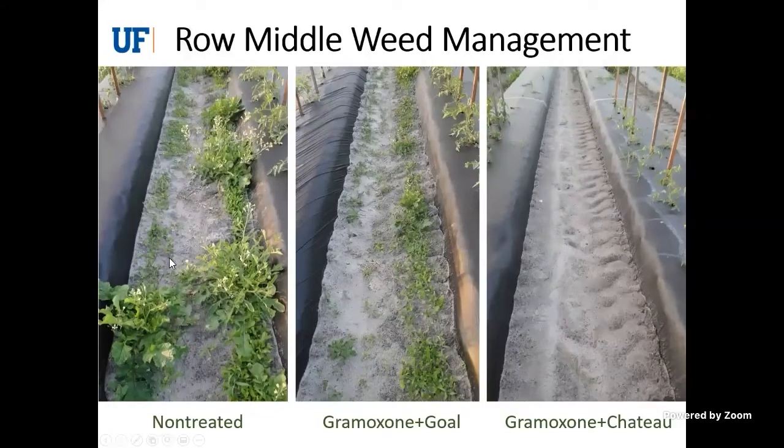This is an example of a row middle — this particular one was in tomatoes, but you can see non-treated versus Chateau application with Gramoxone mixed in to burn down what was green. A big difference — really, really good control.